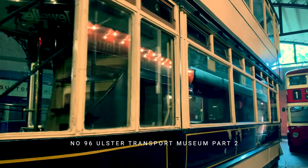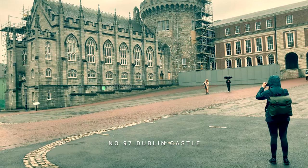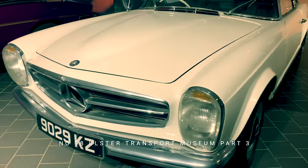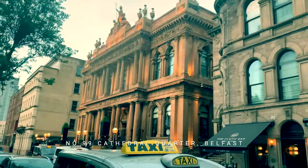Film number 95 visits St Patrick's Cathedral in Armagh, home of the Primate of All Ireland. The Ulster Transport Museum is again featured, this time with trams and buses, before we head to Dublin Castle for a quick look around the grounds. Number 98 focuses on amazing old cars, and then we walk through Belfast's Cathedral Quarter in the last of our 99 films.